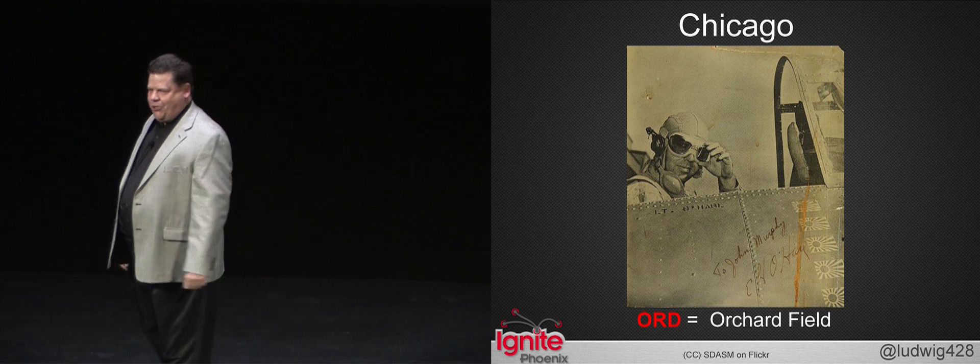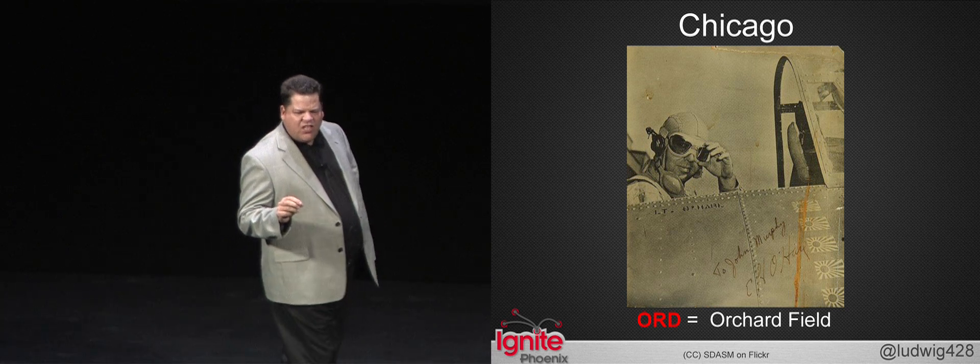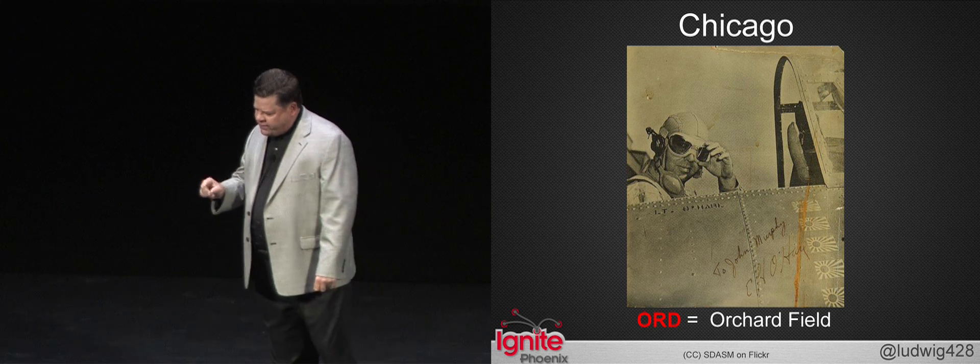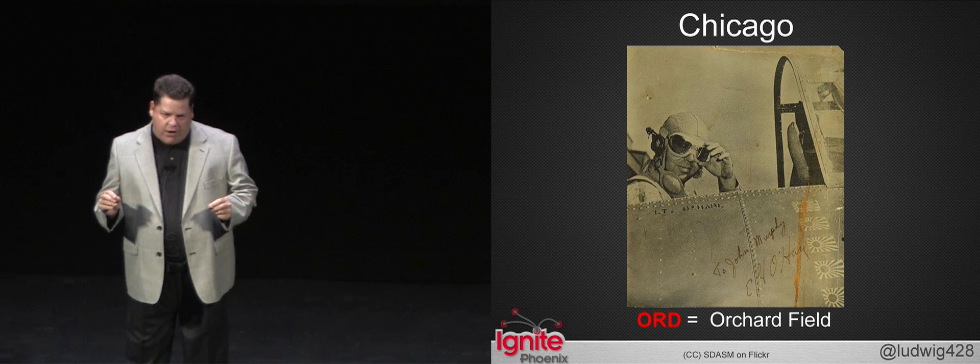This is Butch O'Hare, who the Chicago airport was named after. But ORD is not an abbreviation of Butch's name. Instead, it's named after the community of Orchard Park Douglas Field. In the 1940s, Douglas Field was the place where the military housed a captured experimental military aircraft.